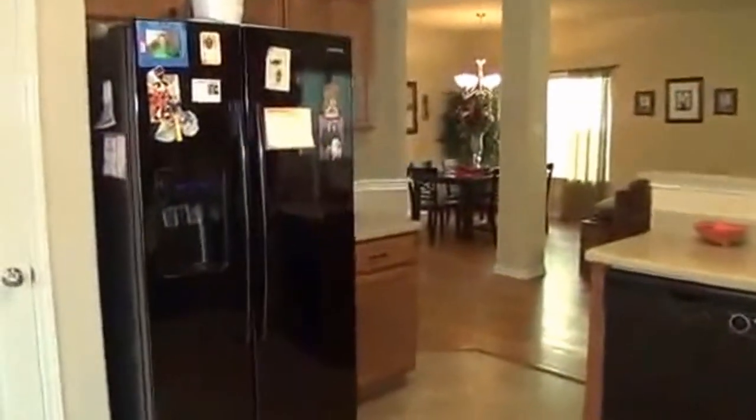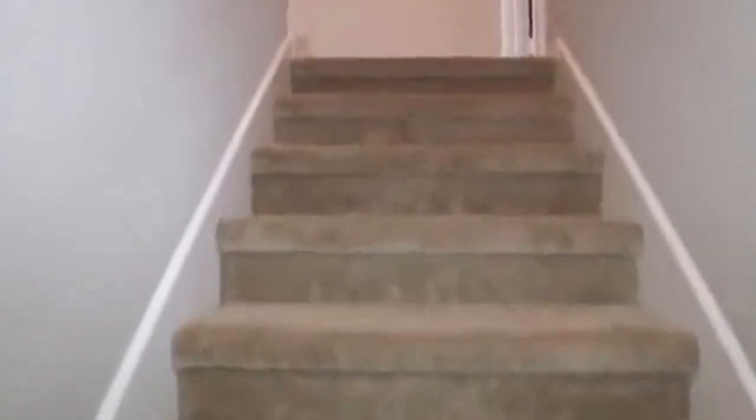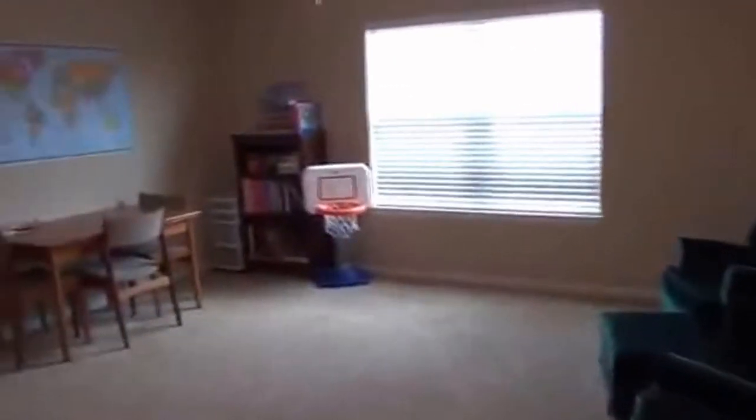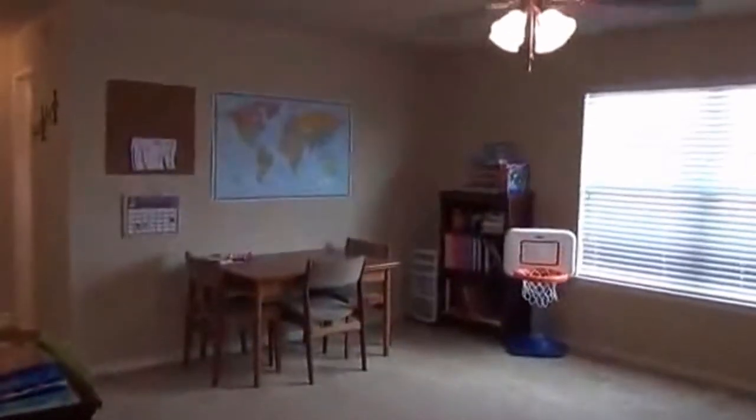Now we are going to head inside and upstairs. We have all the bedrooms upstairs including a game room. This is the game room — a large, nice area with a ceiling fan.